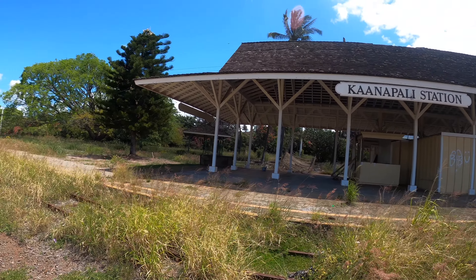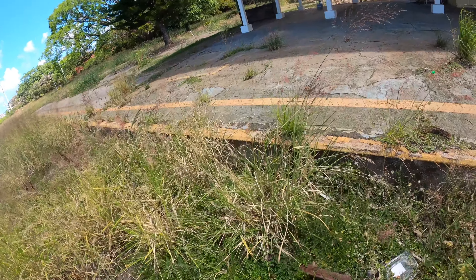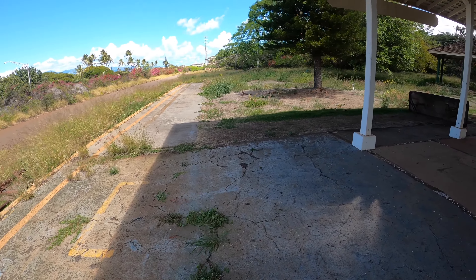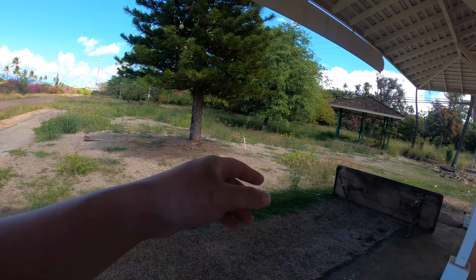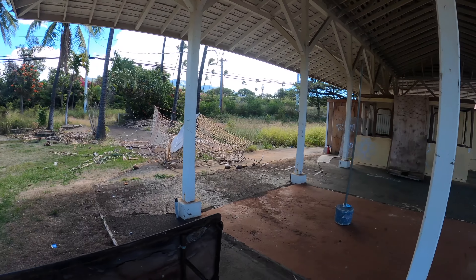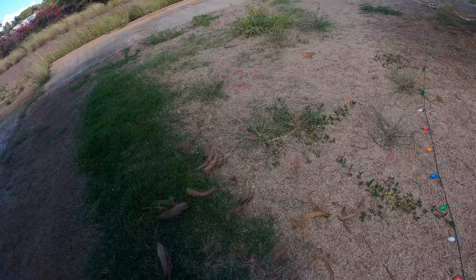Just a few miles down the track, we're back. Here we are at the Kanapali Station. Wow. I'm probably going to have to look up — oh yeah, look at all the Christmas decorations. Why are Christmas decorations like the quintessential thing of abandoned places? Why do abandoned places attract Christmas decorations? Old Christmas decorations.